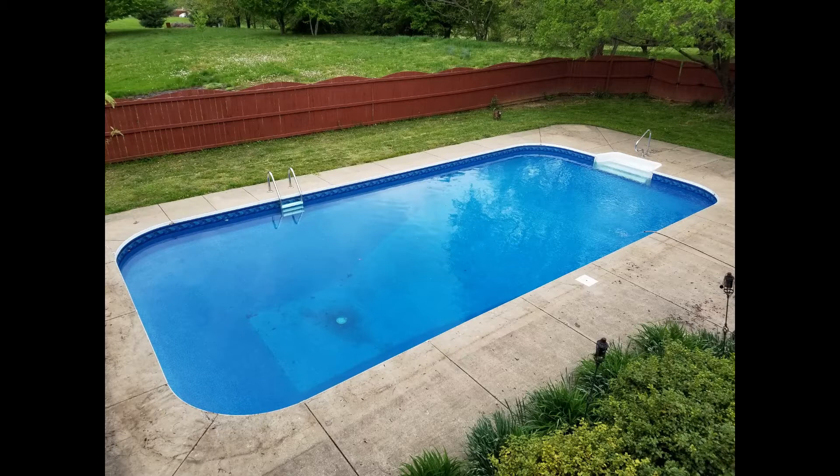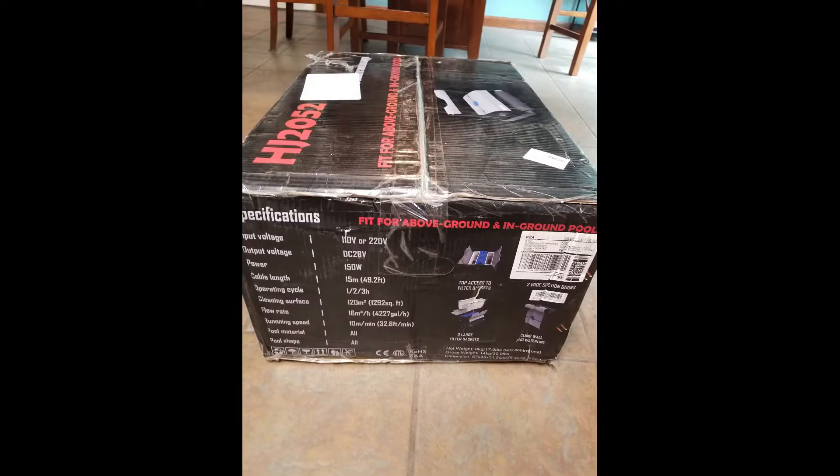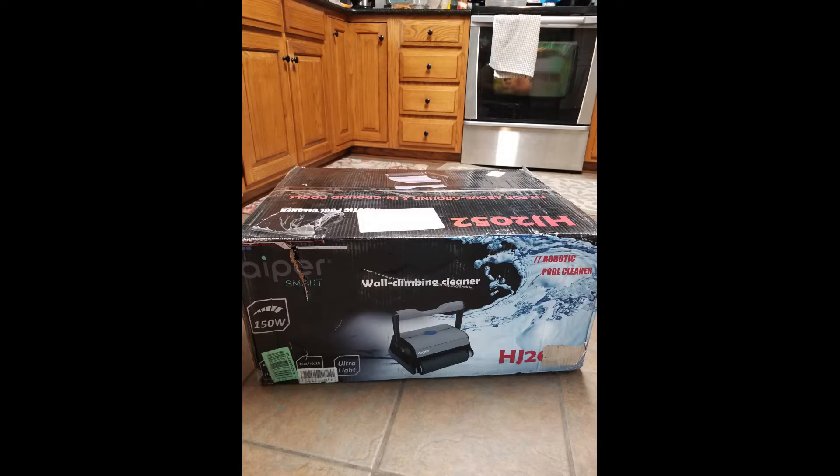I've never had a pool robot before and this is an unsolicited review — and that's a picture of my dog pooping in the background. This is the pool in 2019. I started researching pool robots and obviously got the Dolphin brand robots in my search results pretty quickly. Even after purchase, I'm constantly bombarded with the Dolphin Premier robot of some sort. My tech bubble is suffocating me.